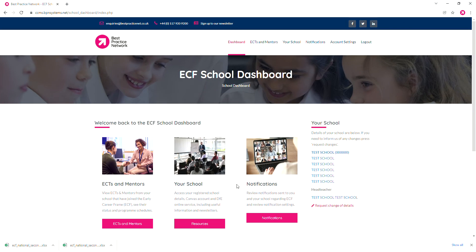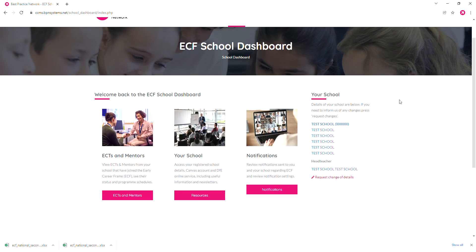It's a fantastic resource. It will help you keep an eye on the progress of all early career teachers and mentors in your school, and it will really help you keep on top of this great program. Thank you very much.